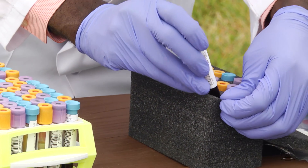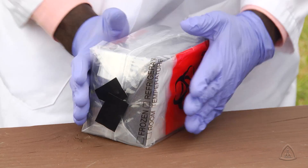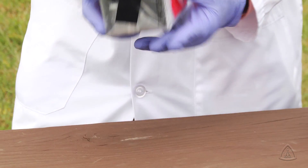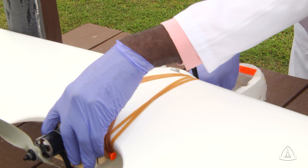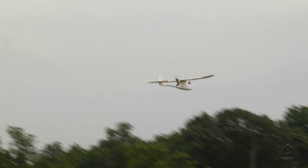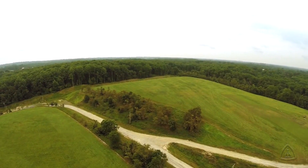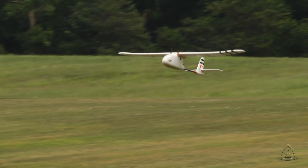So what we did was, we did an experiment here in Baltimore, where we took paired samples from each volunteer. One of those sets got flown in the drone over about 30 miles. And then we brought them back and compared the samples that had been flown to the ones that did not fly — the ones that just stood on the ground.